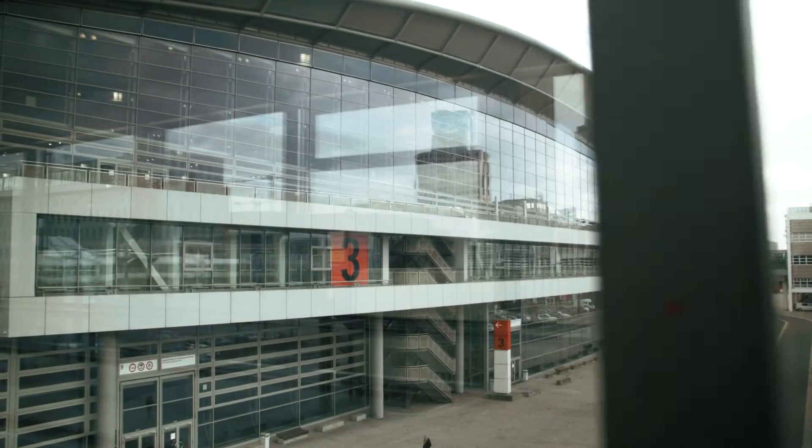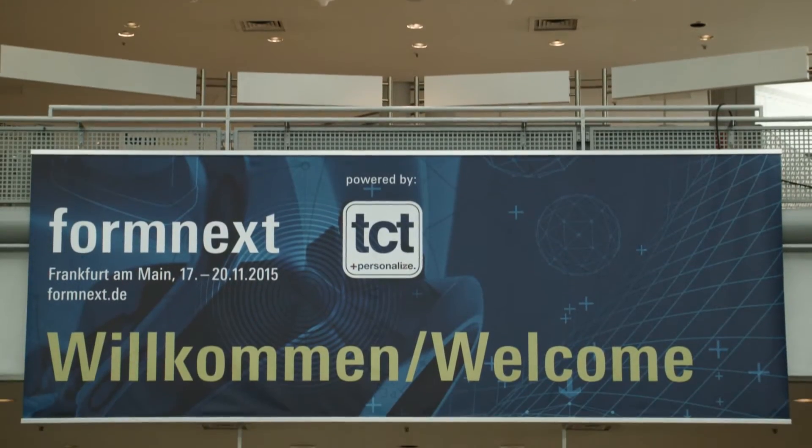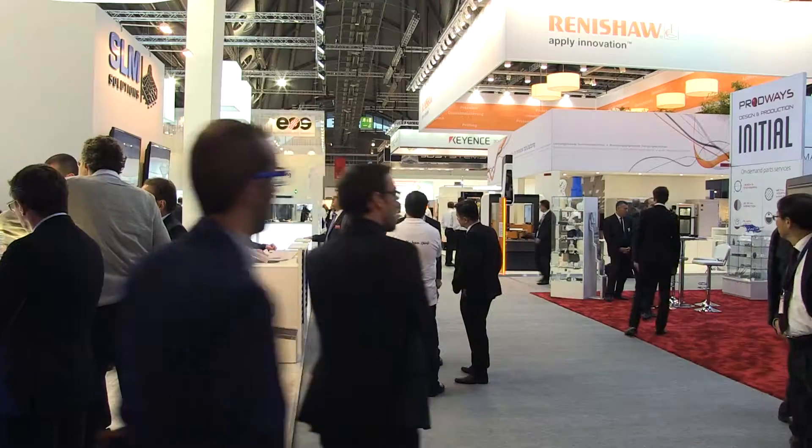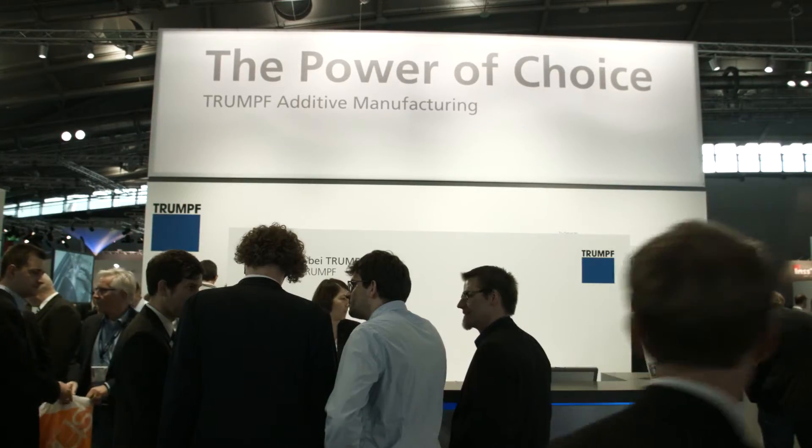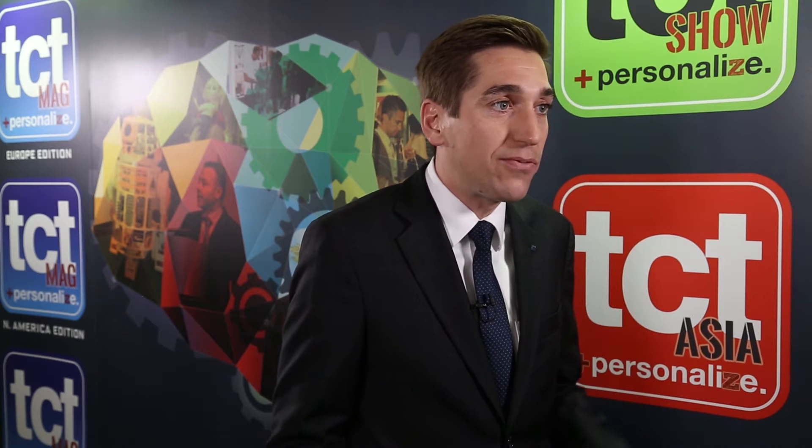Today we're very proud to announce our additive manufacturing portfolio here at Formnext. We have been on the market with additive manufacturing already more than 15 years. We launched a machine more than 15 years ago called the Tuma Form.